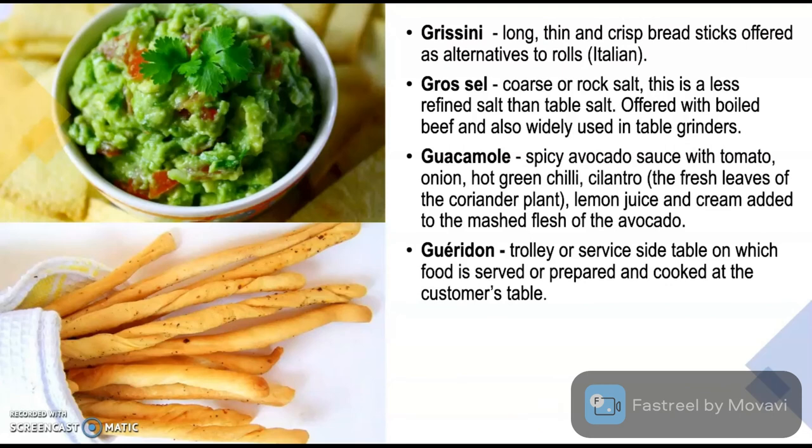Guacamole is a spicy avocado sauce with tomatoes, onion, hot green chili, cilantro — the fresh leaves of the coriander plant — lemon juice and cream added to the mashed flesh of the avocado. It is a very popular accompaniment with nachos or tortilla chips and originates from Mexico.